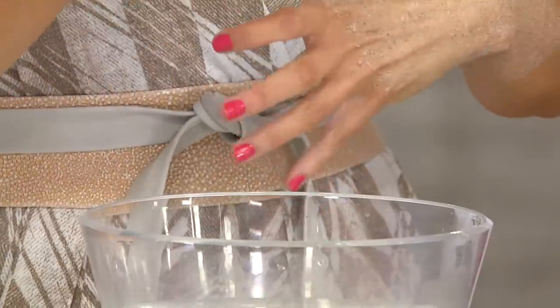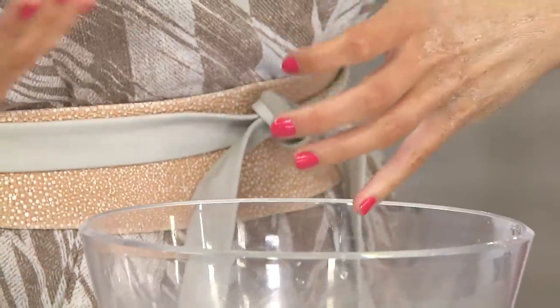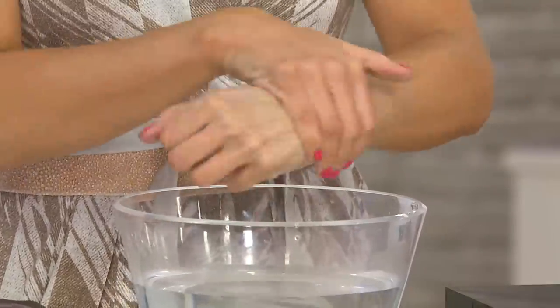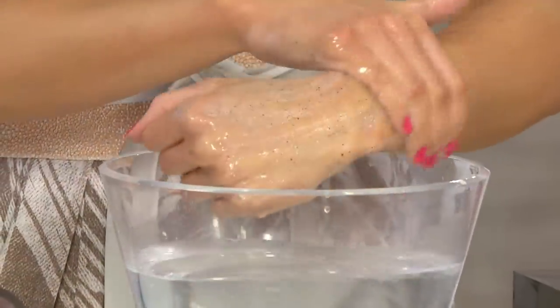People are really going crazy and running to the phone right now because this product was so popular. In 1976 when we started, we started as a bath and body company. So we had bath and body products — we were Bare Essentials, that was our name back then. And before we ever brought Bare Minerals to the scene, we were bath and body. We know how to treat your skin.